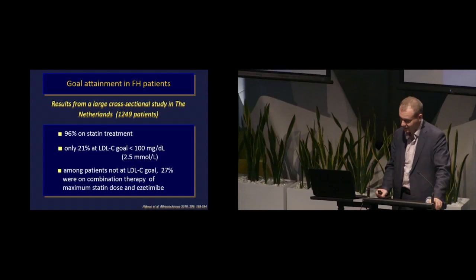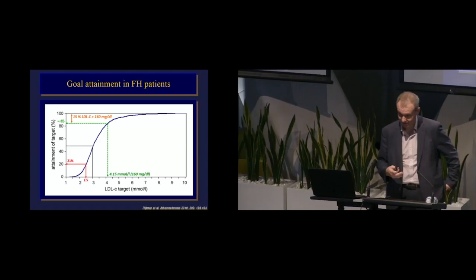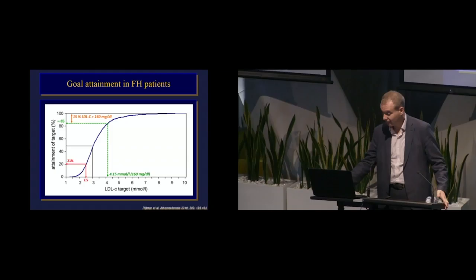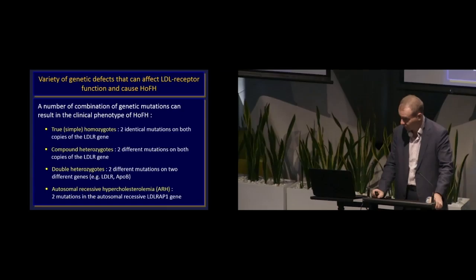What does goal attainment look like in FH patients? Data from a large cohort in the Netherlands: 96% of patients are on statin treatment, but only 21% get to an LDL cholesterol less than 2.5 millimoles per litre. Among those not at goal, only one quarter were on the combination of maximum statin dose and ezetimibe. Maximal statin plus combination therapy can in theory produce profound reductions in LDL cholesterol, but the majority of patients simply aren't treated with those combinations. Even with existing therapies, we need to do a better job of maximising treatment.